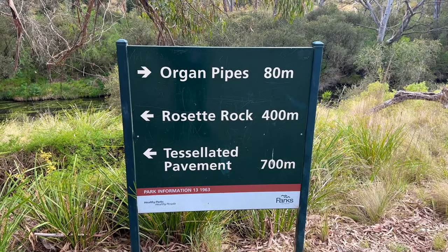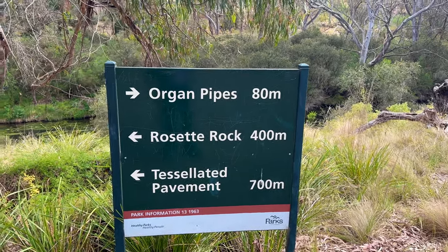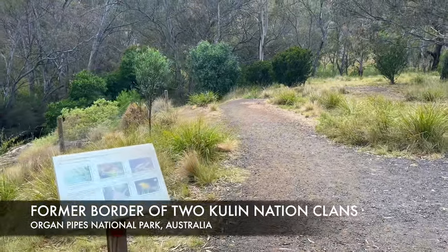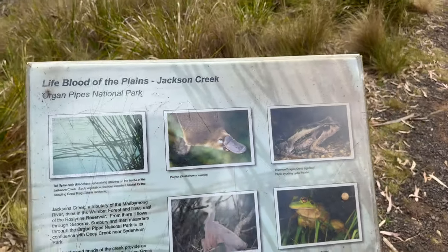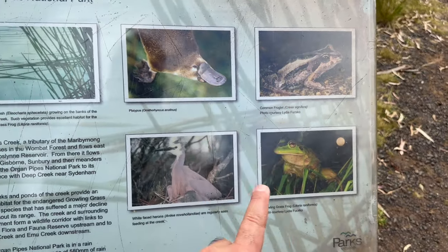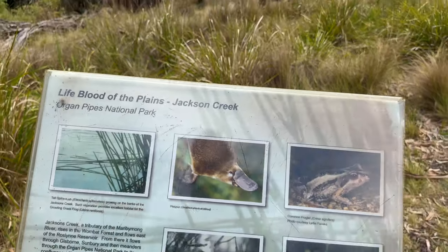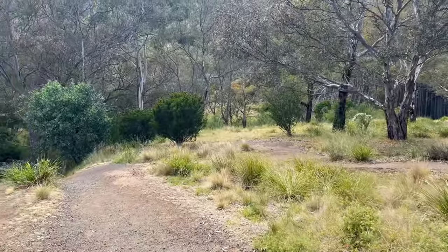I've only been walking for about 15 minutes and I've reached a sign which says the organ pipes are only 80 metres away — so we're not too far. Behind the sign you can see Jackson's River, and we'll try and get close to that. But let's head over to the organ pipes first and then we can explore the river as well. Another sign here shows there are platypus — platypi, I think, is the plural — frogs, white-faced herons, and tall spike rush growing on the banks. All these animals reside near Jackson's River.